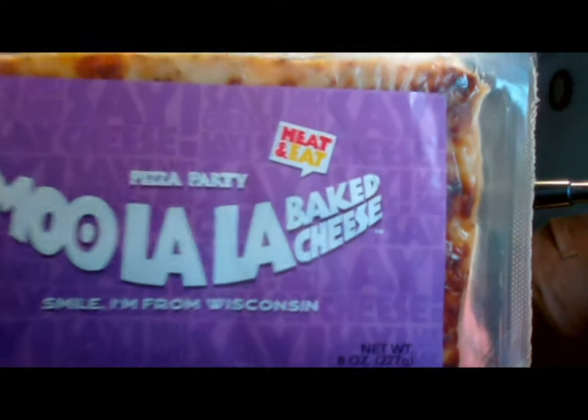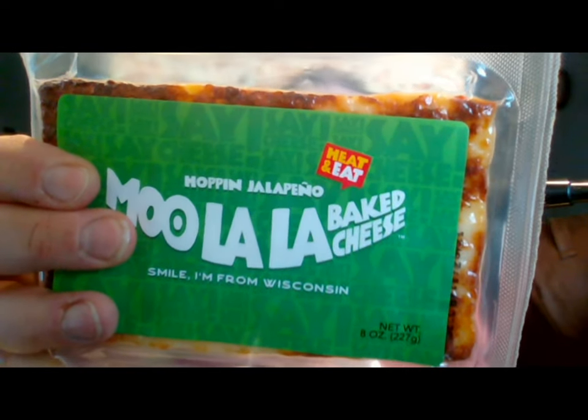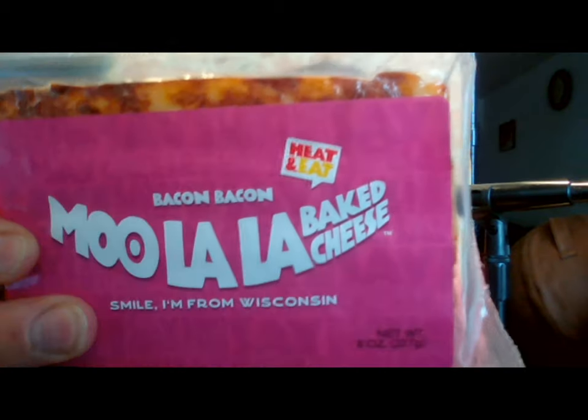It comes in five varieties. I've already actually tried one — I tried the original one almost the day it came in, just because I was curious, and it was a nice treat that we all shared. That was the regular flavor, just regular cheese. Today I'm going to be reviewing the Roasted Garlic one. The other flavors are Pizza Party, which has dried tomato flakes, basil, and oregano, and Hoppin' Jalapeno, which has jalapeno peppers added.